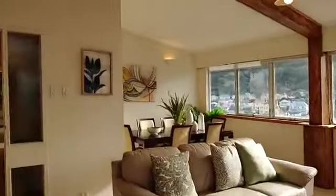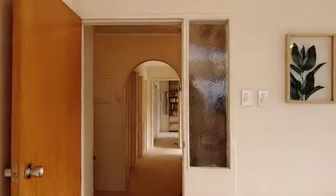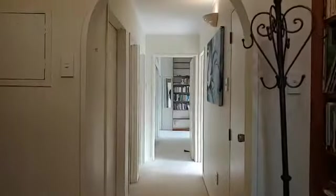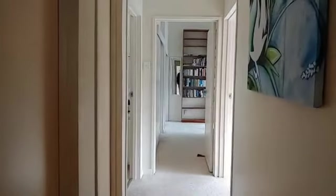And so then we've got a hallway through to the front door, and down the hall, the living area and the bedrooms are nicely separated.